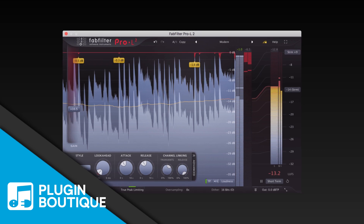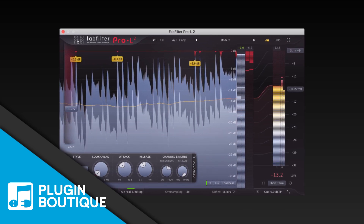And then finally, to bring it up to level, I don't use the limiter on Ozone — I use Pro-L2 from FabFilter. So that's like my go-to finishing. Those are consistent in pretty much every session.